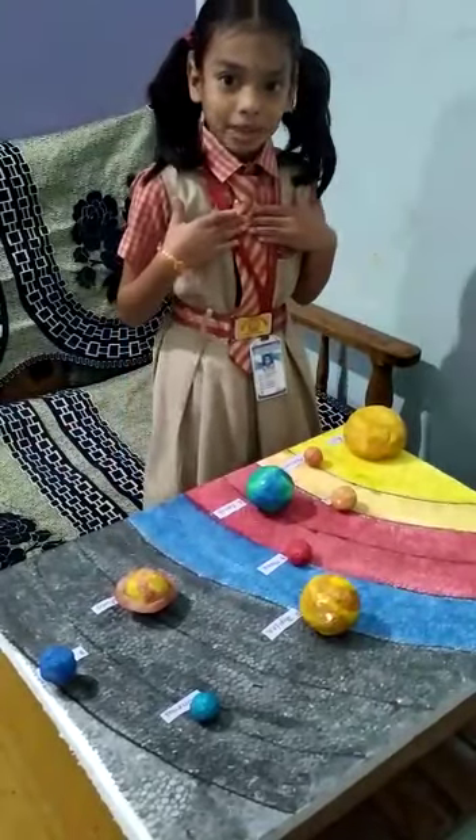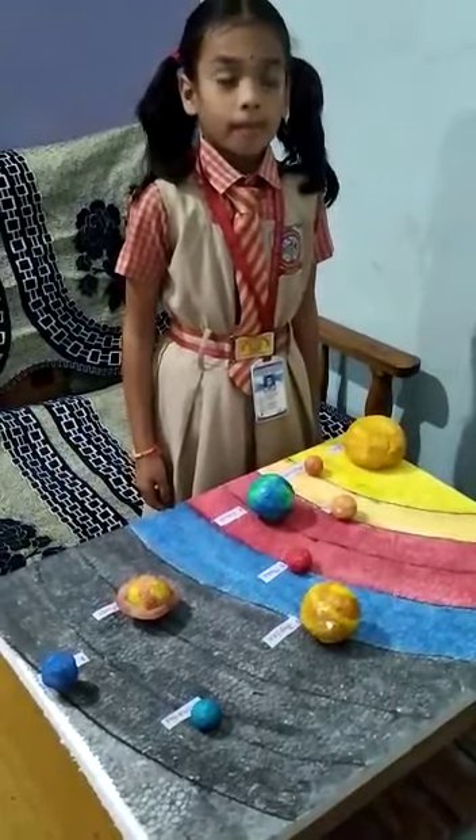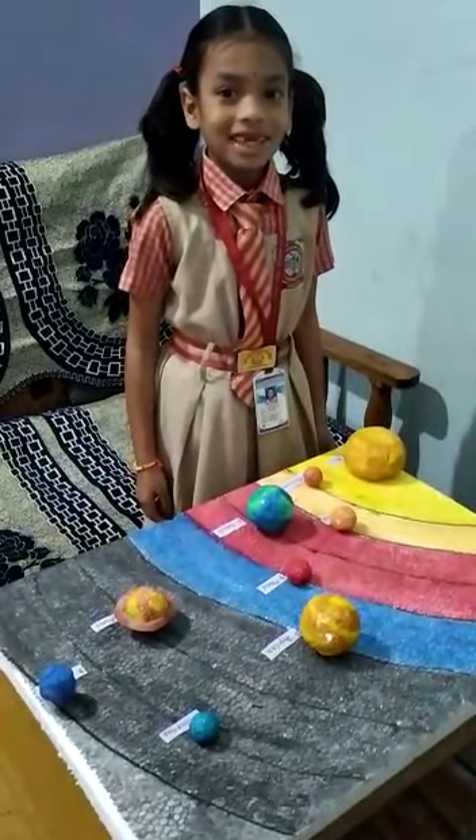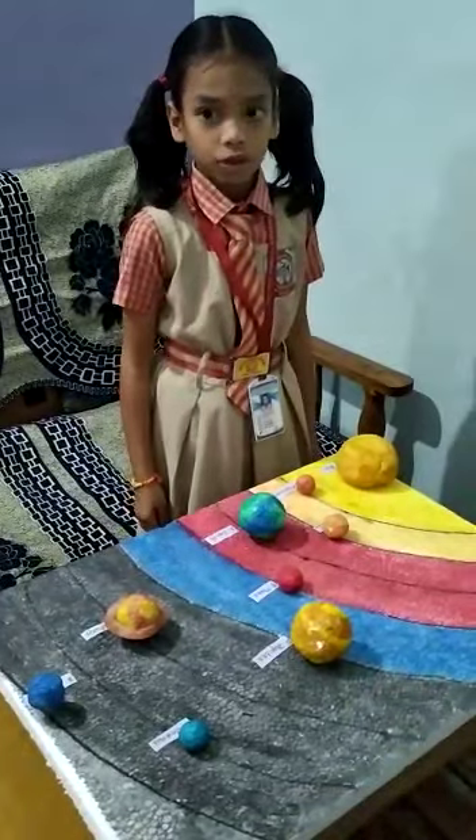Hello everyone, my name is Sonam Patel. I live in class 2. My school is outside public school. My project is solar system.